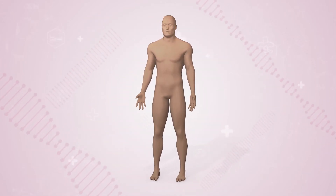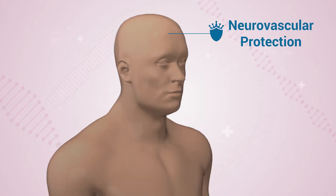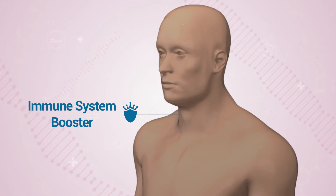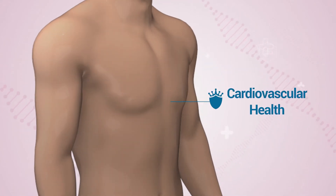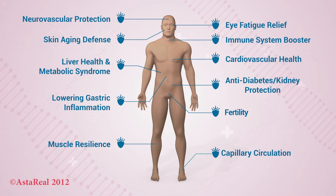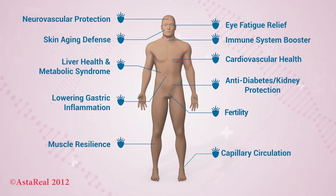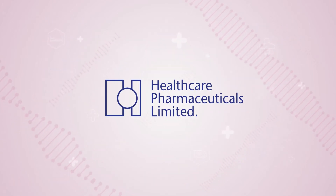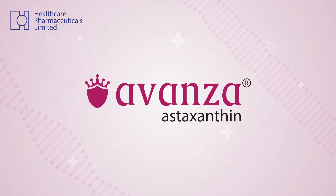Besides all of these, there are numerous areas of clinical studies such as neurovascular protection, immune system boosting, cardiovascular health, and many other areas where natural astaxanthin has shown impressive outcomes.